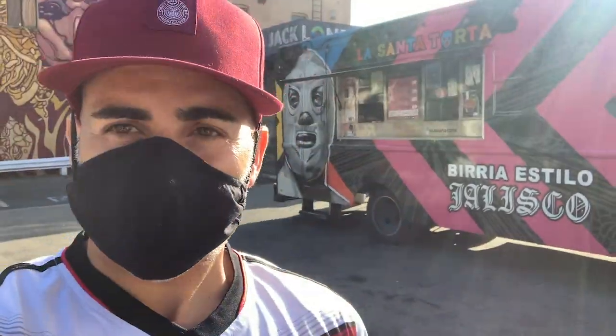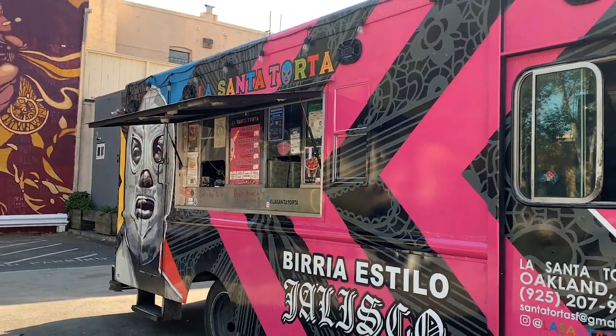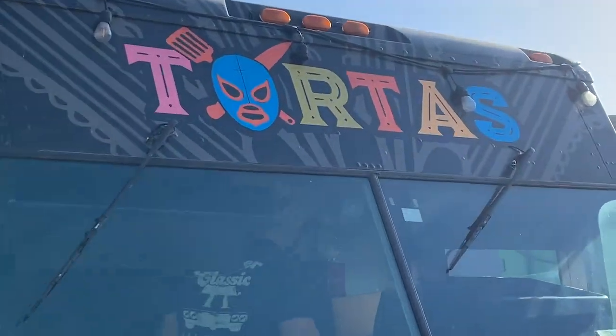We're in Oakland this time at La Santa Torta, right off of Broadway. It's an awesome little food truck, kind of right by Jack London Square. I've heard a lot about this place — it's got a lot of buzz.